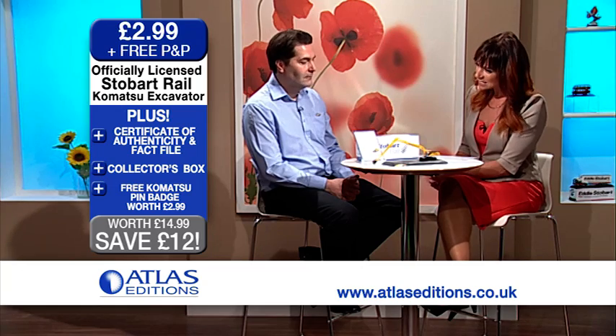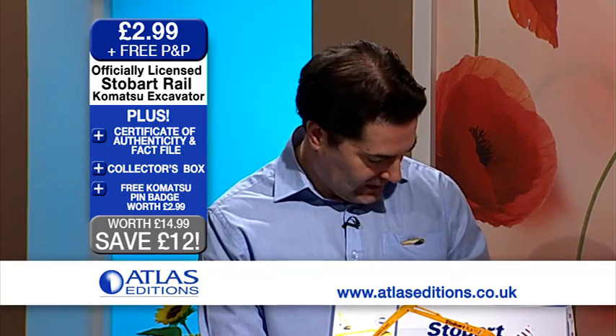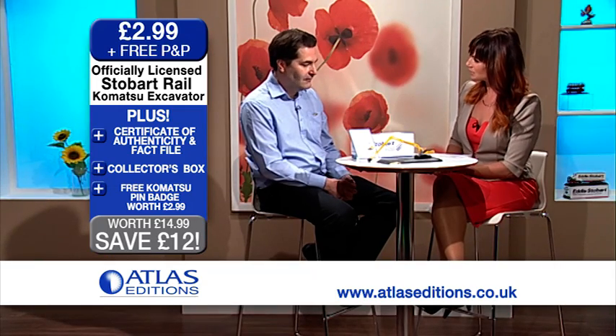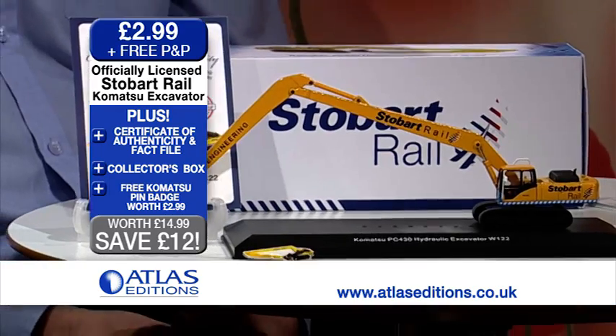Talking of free gifts, let's take a little look at these because they're extremely desirable. We know that pin badges are very popular, so we've created one which is a perfect replica of the actual model itself. I'm wearing it right now. They make them very wearable — if you're a Stobart fan, you can easily put one on your lapel and wear it with pride. And you get this fantastic box that comes with it as well. Packaging is really important for us. It's not just about the model, it's about the whole package, and we spent care and attention making sure the box looks lovely too.